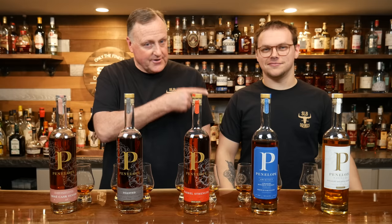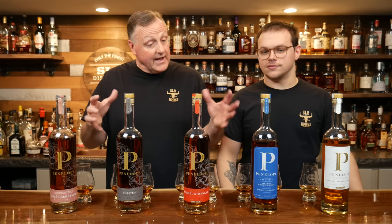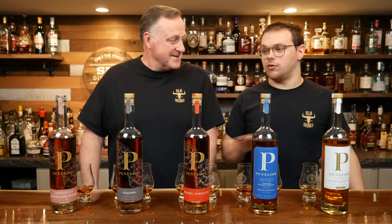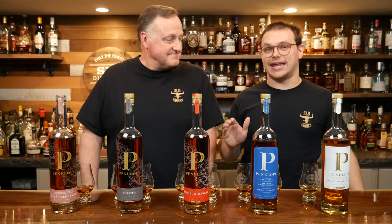Hey all, my name is Curt and I'm here with Trenton. Welcome to SLB Basement Bourbon Bar and today we have a distillery review of Penelope Bourbons. I'm pretty excited about this one because we don't have Penelope distributed in Indiana just yet.